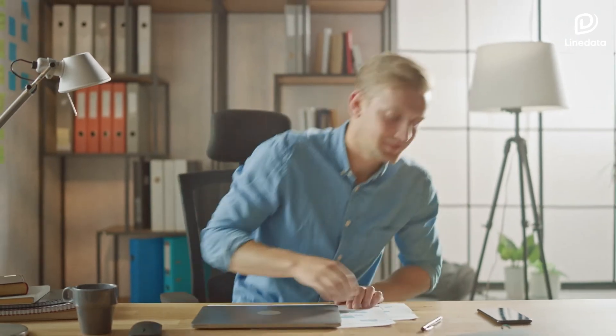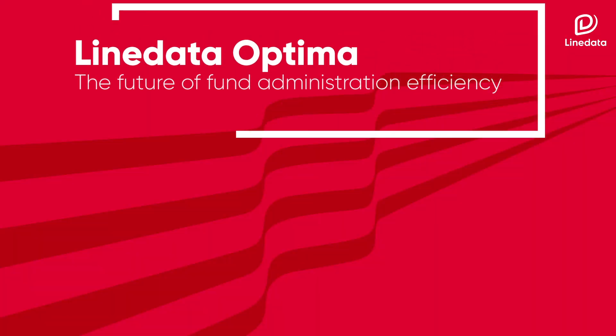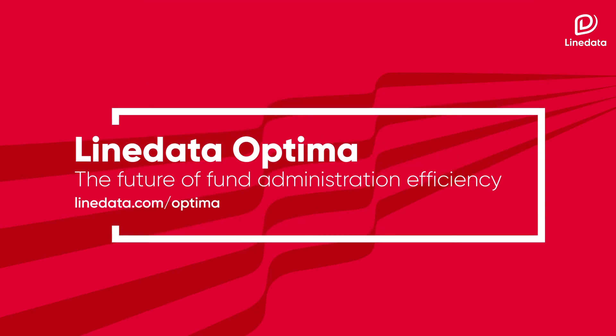So say goodbye to processing delays, redundant workflows, and inefficient paper-based processes. Say hello to Line Data Optima, the future of fund administration efficiency. Find out more at www.linedata.com/Optima.